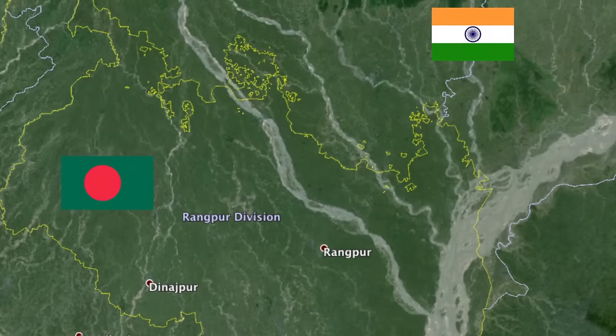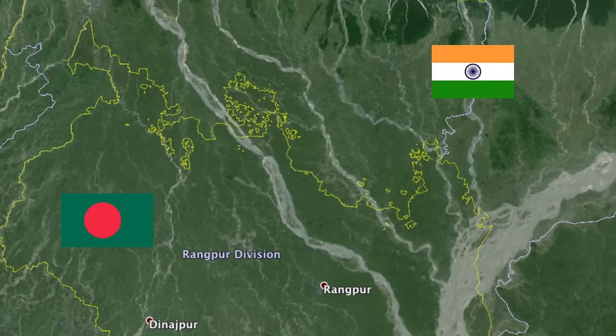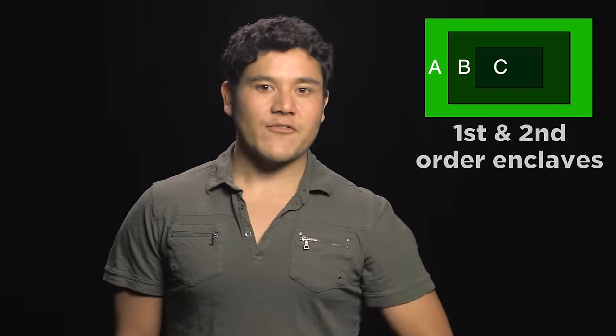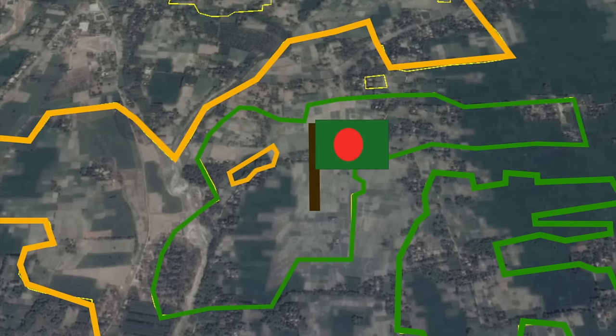Here at Geography Now, one thing we love are enclaves and exclaves because they are delightfully confusing, and it is with great honor that I present to you the country with the second most enclaves in the entire world, Bangladesh, right after India. When you hit the north of Bangladesh in the Rangpur region, all hell breaks loose and you see this huge mess of territories sprinkled around the entire border. It gets especially messy near the Bengali town of Petgram, with a smorgasbord of over 60 enclaves and exclaves. Many are first and second order enclaves — enclaves inside of enclaves — and the world's only third order enclave, Dahala Khagrabari 51, a small crop field barely the size of two acres. This land is a piece of India within Bangladesh within India within Bangladesh. Talk about inception, or land-ception.